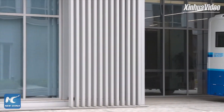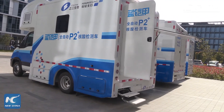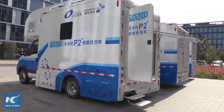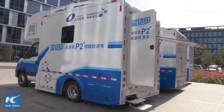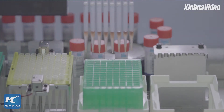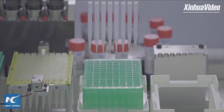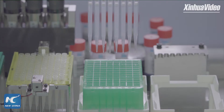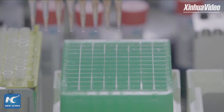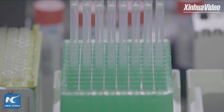How many nucleic acid testing vehicles have you produced? At present, Life River has developed six Blue Armors and three Red Armors. Three of them are on display here as samples — quite new. The other three Blue Armors are currently out on deployment, and the three Red Armors are also being used for outpatient screening right now.